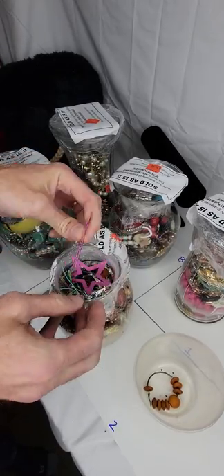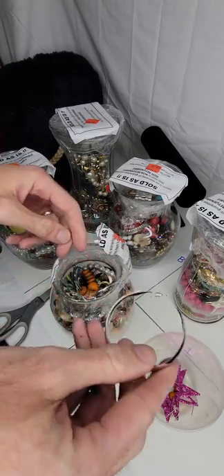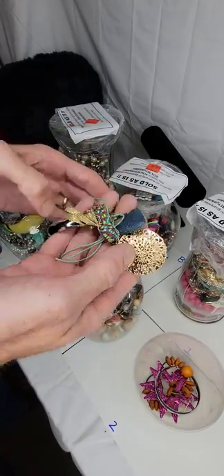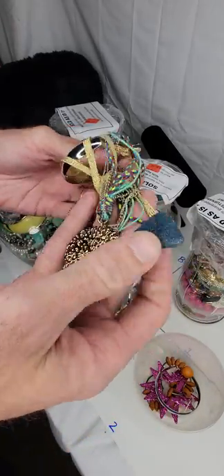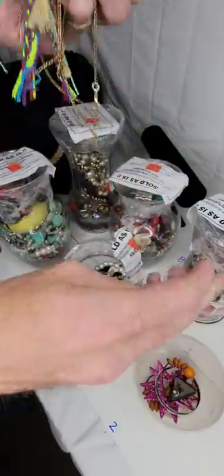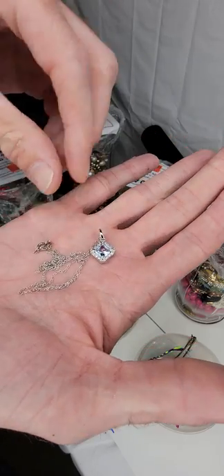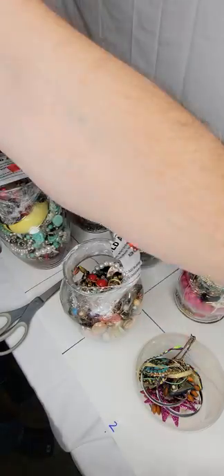Starting Jar 1 — we've got some costume earrings right on top, typical cheap stuff, big hoop earrings. There's a smorgasbord of necklaces that all appear to be costume. But that one might be silver — yes, that's sterling silver. It's a beautiful sterling silver piece, probably aquamarine, on a little sterling silver chain. So that's a keeper.